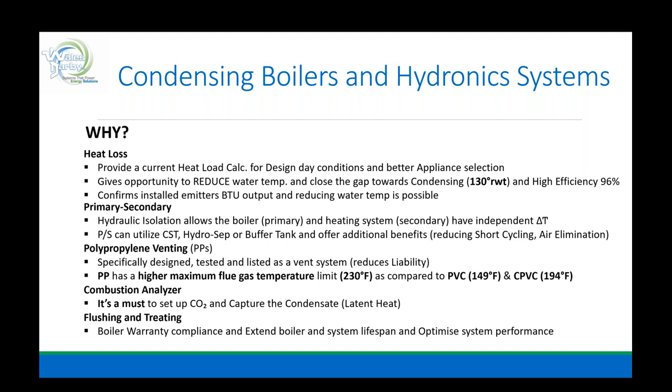Primary/secondary: hydraulic isolation allows the boiler primary and the heating system secondary to have independent delta Ts. The boiler on the wall has a fixed circulator that must move water at a GPM, overcoming the head pressure of the heat exchanger — it's a fixed, zero-to-100 light-switch approach. On the secondary side, we have flexibility to drive different water temperatures and different delta Ts. Primary/secondary can utilize closely spaced Tees, hydro-seps, or a buffer tank. A buffer tank reduces short cycling; a hydro-separator provides air elimination or debris fallout, keeping sediment from going back into the boiler.